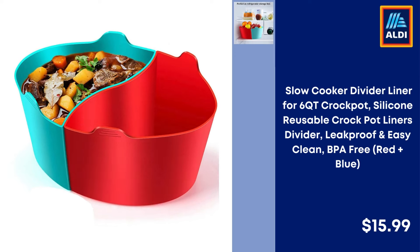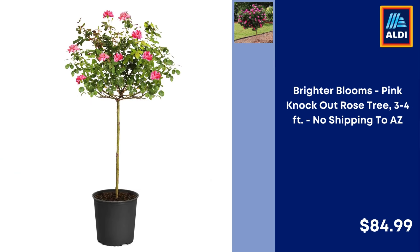Slow Cooker Divider Liner for 6QT Crock Pot, Silicone Reusable Crock Pot Liners Divider, Leak Proof and Easy Clean, BPA Free, Red Plus Blue — $15.99. Brighter Blooms Pink Knockout Rose Tree 3-4 FT, No Shipping to AZ — $84.99.